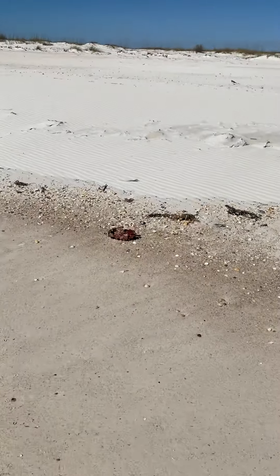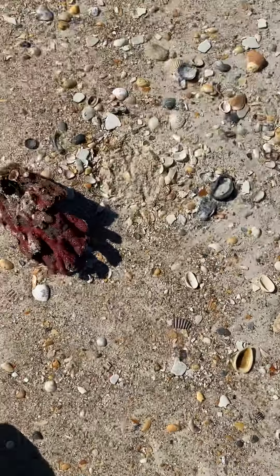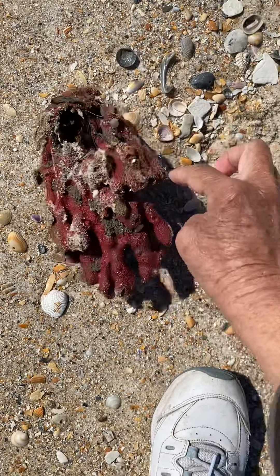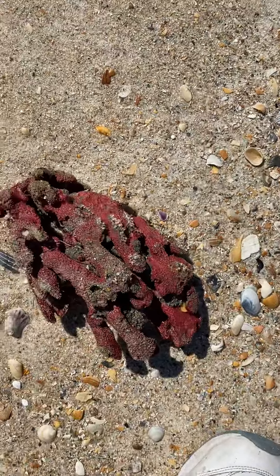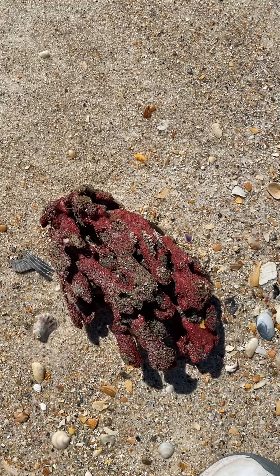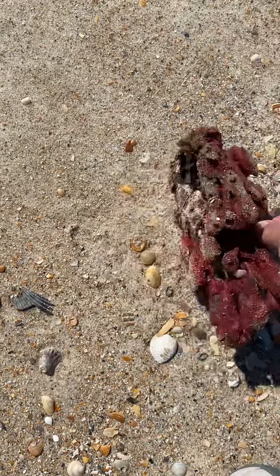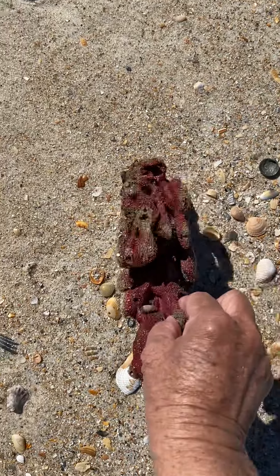Look at the sponge up here — it's red. That's interesting. Let's see what kinds of things are in it. Let's see if there's any surprises if I tip it over. Not really. But that's pretty, isn't it? These red sponges are neat. I picked up a little red sponge one day, and as it was drying it was losing that pretty red color. But that's a really pretty sponge.